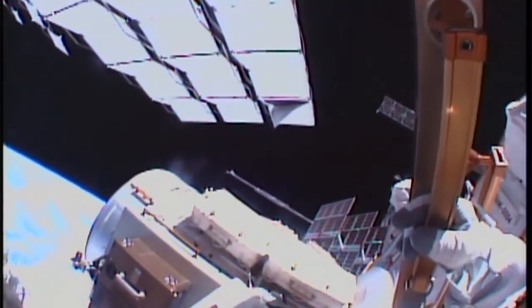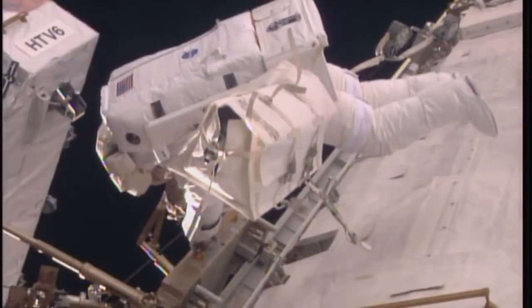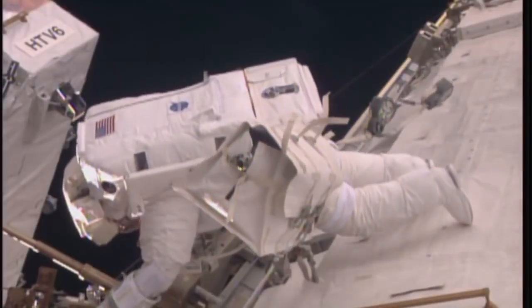The batteries were delivered to the station in December. Kimbrough and fellow NASA astronaut Peggy Whitson began the upgrade work during a spacewalk on Jan. 6.